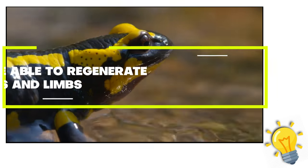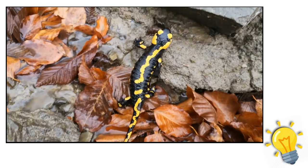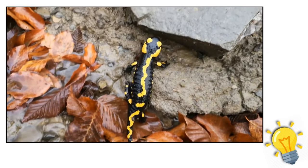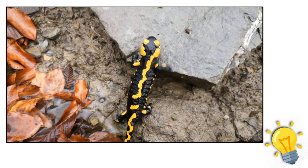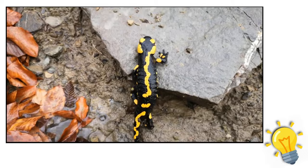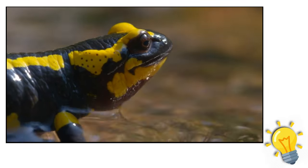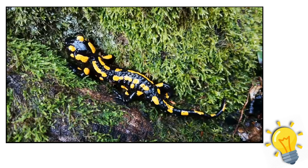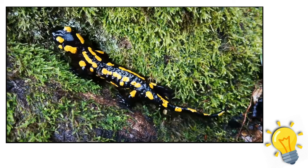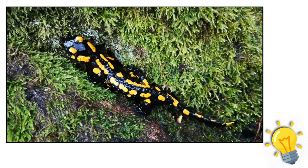Fact 8: salamanders are able to regenerate organs and limbs. Unlike mammals, salamanders can replace lost limbs and do not leave scars, though age has an impact on this capacity. An elderly land salamander's limb regeneration process can take over a year, while a young axolotl can regenerate the same leg in as little as 40 days. Salamanders can also replace damaged cells in their heart, lungs, and brain in addition to regrowing lost limbs.